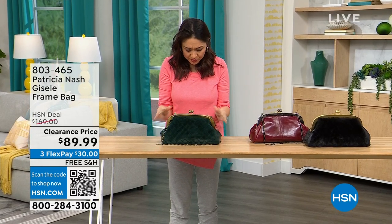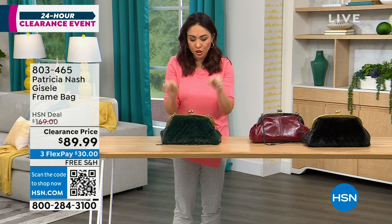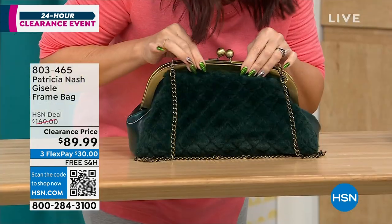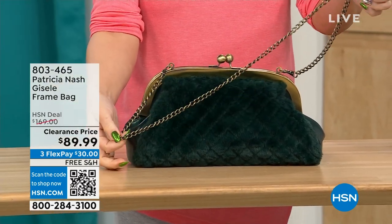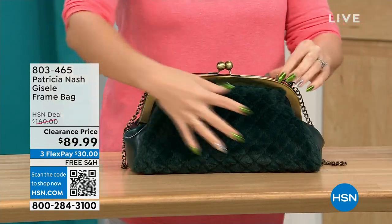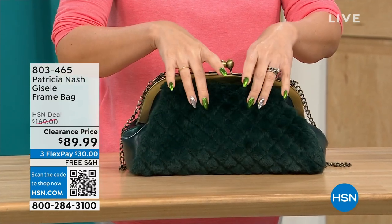This first one we're going to do is called the Giselle. It's a frame bag — almost like that doctor's satchel look with a beautiful little kiss closure at the top. It has a chain link crossbody strap that's 17½ inches. What's really cool about this Patricia Nash is it has beautiful faux fur on one side — the Verdi Quilted Faux Fur.